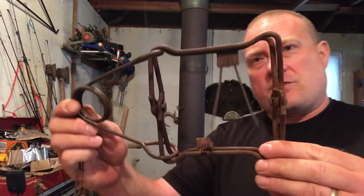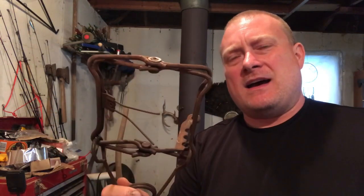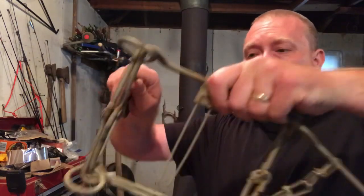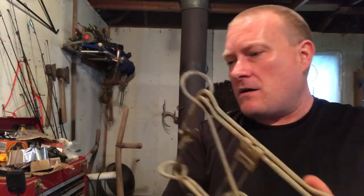You can use foothold traps for cubby sets, but you can also use conibear traps. Conibears are a kill trap and they come in different sizes. This small one is actually called a 110. When you start talking about conibears, the higher the number goes, the bigger the traps are, and there are some really big conibears. This is a real large conibear here - this one would be used for bigger animals. Conibears are kill traps that can be used in cubby sets, but they can also be used for pest control.